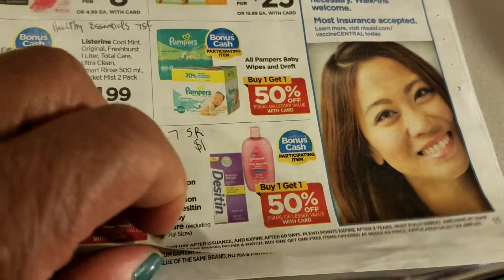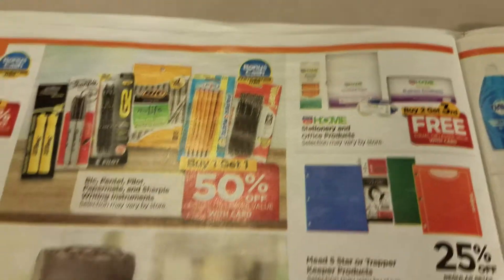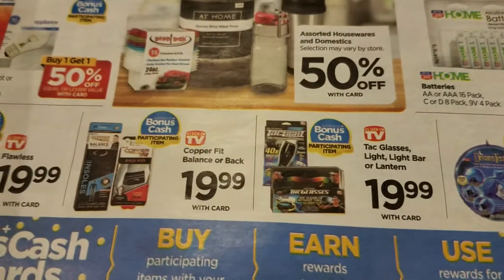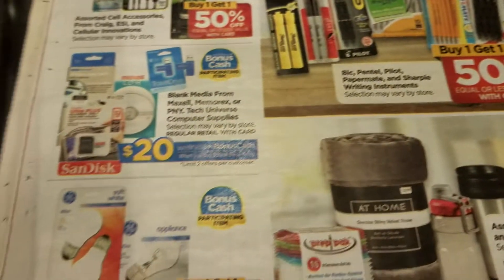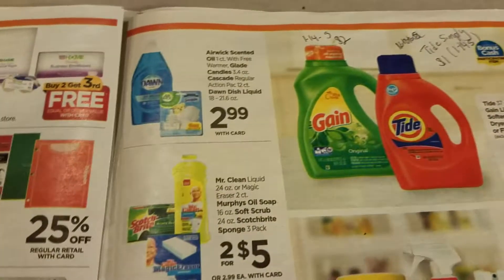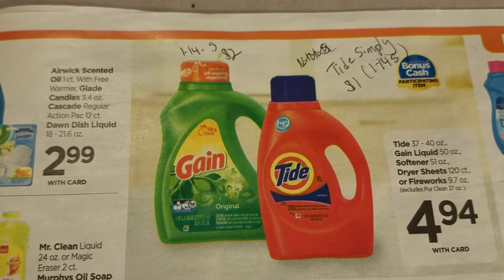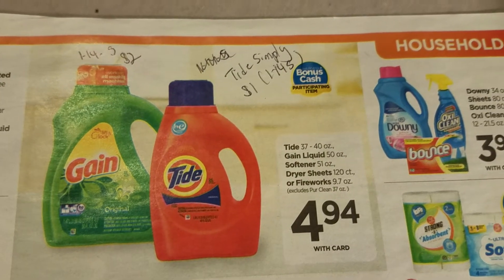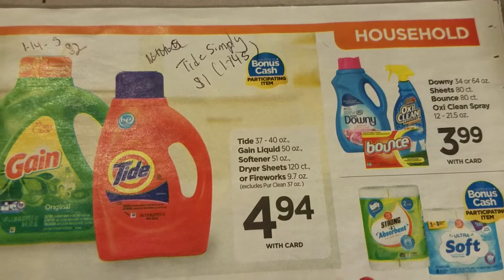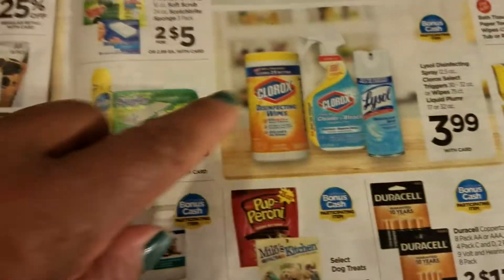It's buy one get one fifty percent off, which is pretty good. Here are household items - there's a two dollar coupon from the 1/14 Smart Source for Gain. There's nothing for regular Tide but there's a Tide Simply coupon in the 1/14 Smart Source. There's also Downy and Clorox items here.